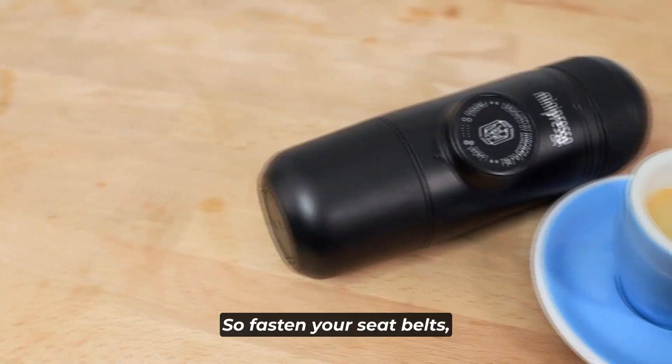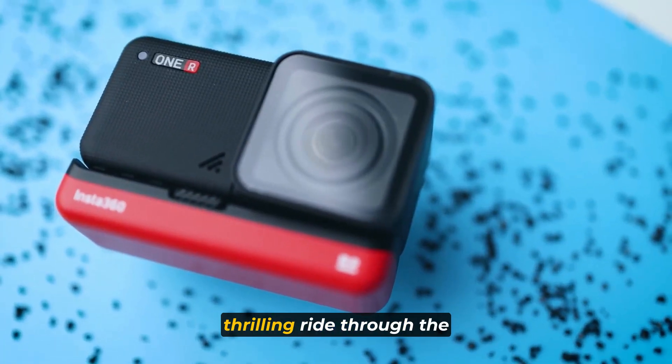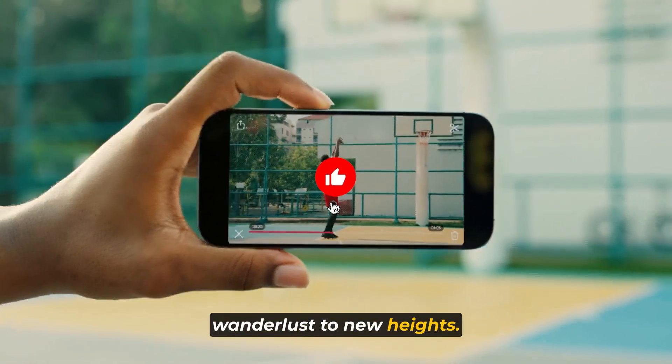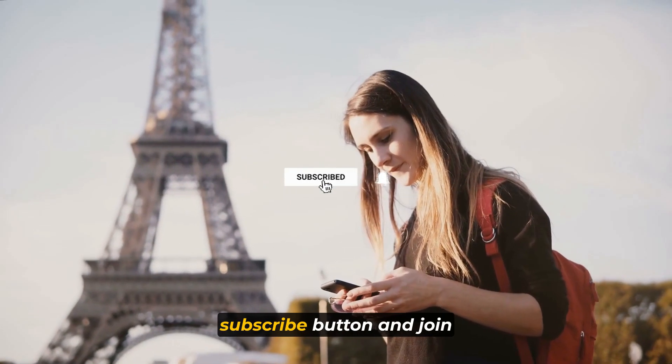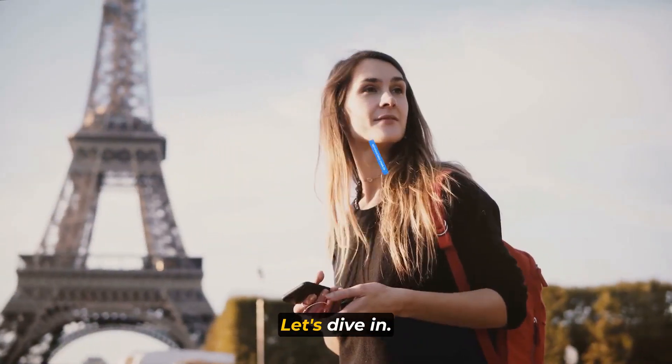So fasten your seatbelts, grab your passports, and get ready to embark on a thrilling ride through the ultimate collection of travel gadgets that will take your wanderlust to new heights. Don't forget to hit that subscribe button and join the travel community for more exciting content. Let's dive in.